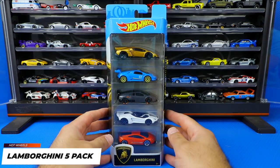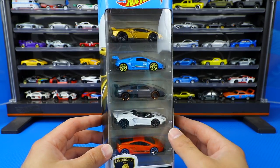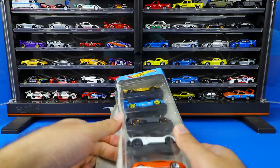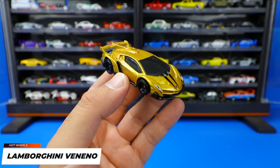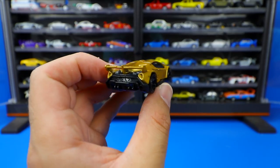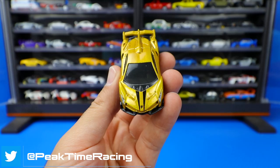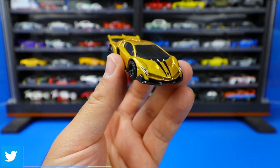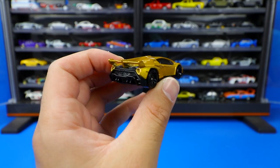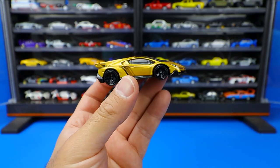Next we're opening up the brand new Lamborghini 5-pack — a very cool pack, one of the best new five-packs we've seen in a while. First car is the Lamborghini Veneno in a really cool gold color with blacked out wheels. Check out the metallic in that gold — it looks great in the light. It's got black striping down the front end, the Lamborghini logo stamped on, nice front headlight detail, and a roof scoop that continues to the back. The Veneno is just one of the most exotic looking Lamborghinis ever made.